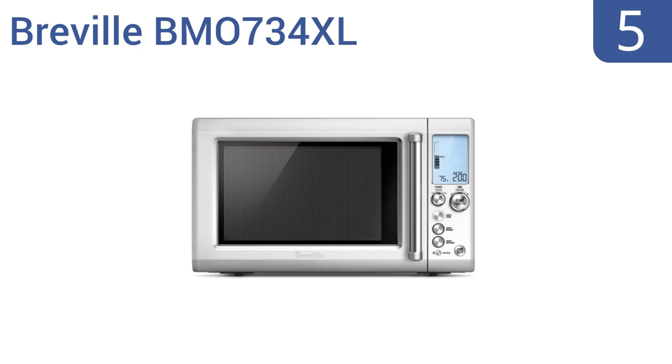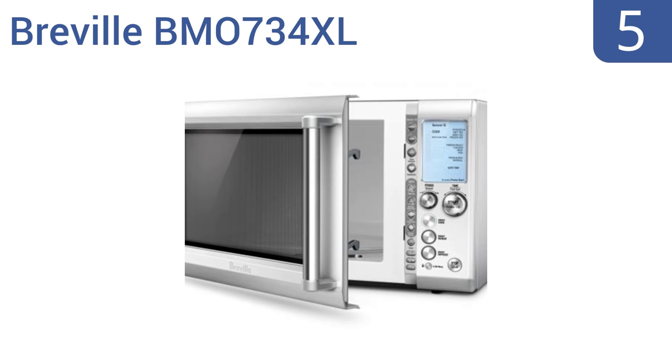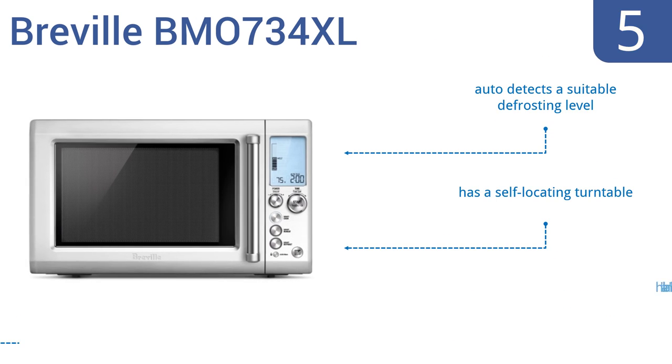Halfway up our list at number 5, the sleek and smart Breville BMO734XL takes the guesswork out of cooking, reheating, and defrosting with innovative features like SensorIQ, which automatically calculates and adjusts the cooking time for the food being cooked. It automatically detects a suitable defrosting level, has a self-locating turntable, and comes with a handy A Bit More button.